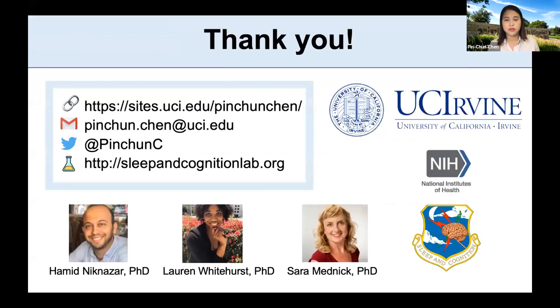Thank you for your attention. I want to thank our postdoc for conducting the effective connectivity analysis, and Lauren for conducting most of the experiment, and special thanks to my advisor, Sarah Mednick.